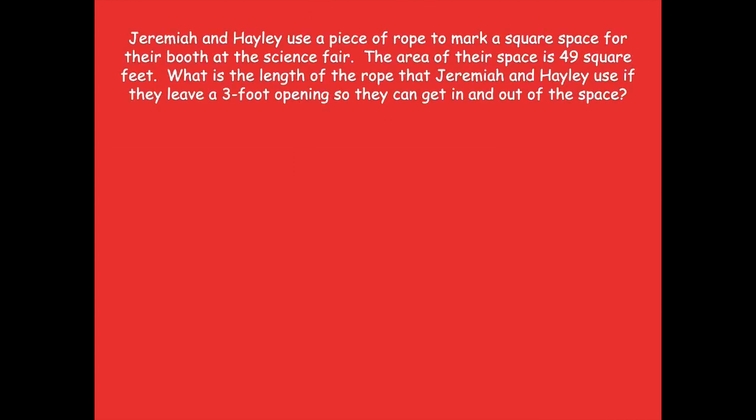So let's review what the problem was. It says: Jeremiah and Haley use a piece of rope to mark a square space for their booth at the science fair. The area of their space is 49 square feet. What is the length of the rope that Jeremiah and Haley use if they leave a three-foot opening so that they can get in and out of the space? Does this sound familiar from our previous lesson?